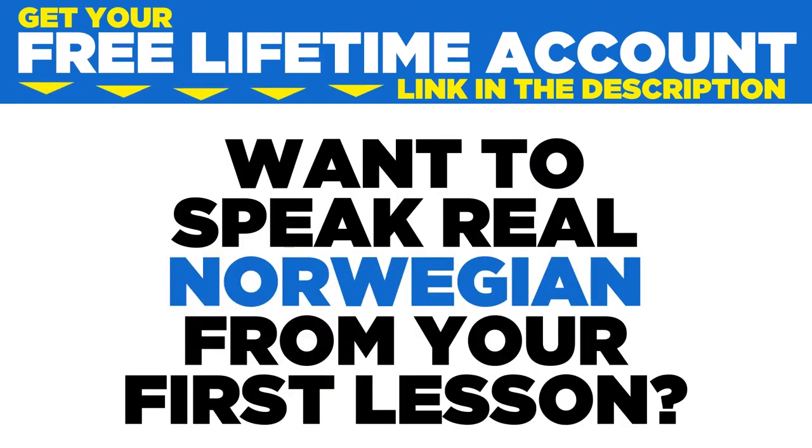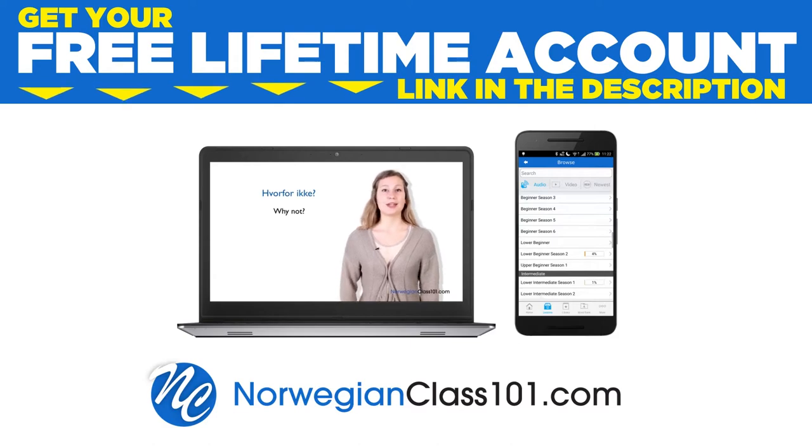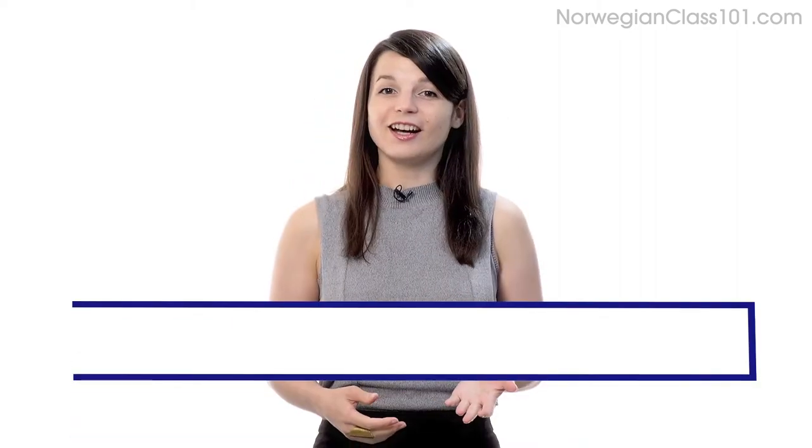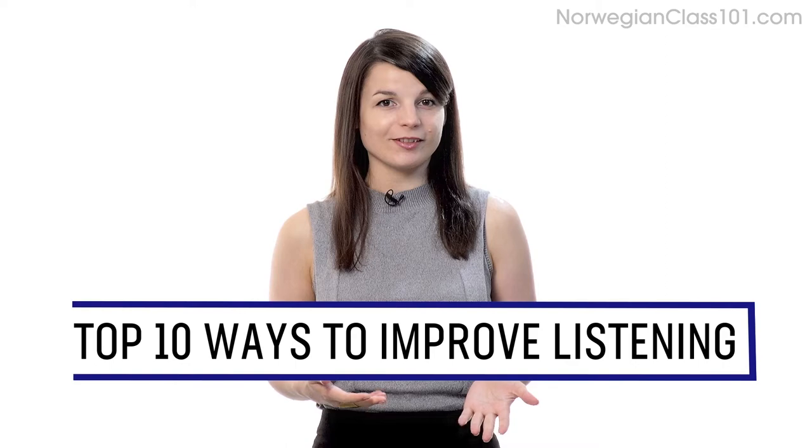Want to speak real Norwegian from your first lesson? Sign up for your free lifetime account at norwegianclass101.com. Want to completely understand everything in your target language? In this guide, you'll learn the top 10 ways to improve your listening skills with our lessons. Let's begin.